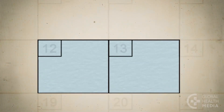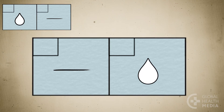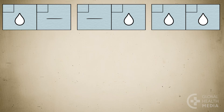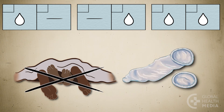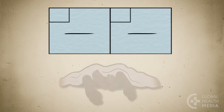Ask yourself two simple questions: Did I notice any secretions yesterday? And do I notice any secretions today? If you had secretions yesterday or today, you can get pregnant if you have sex today. This means if you have secretions on either day or both days, you need to avoid vaginal sex or use a condom today. If you had no secretions yesterday and have no secretions today, you are safe to have sex today.